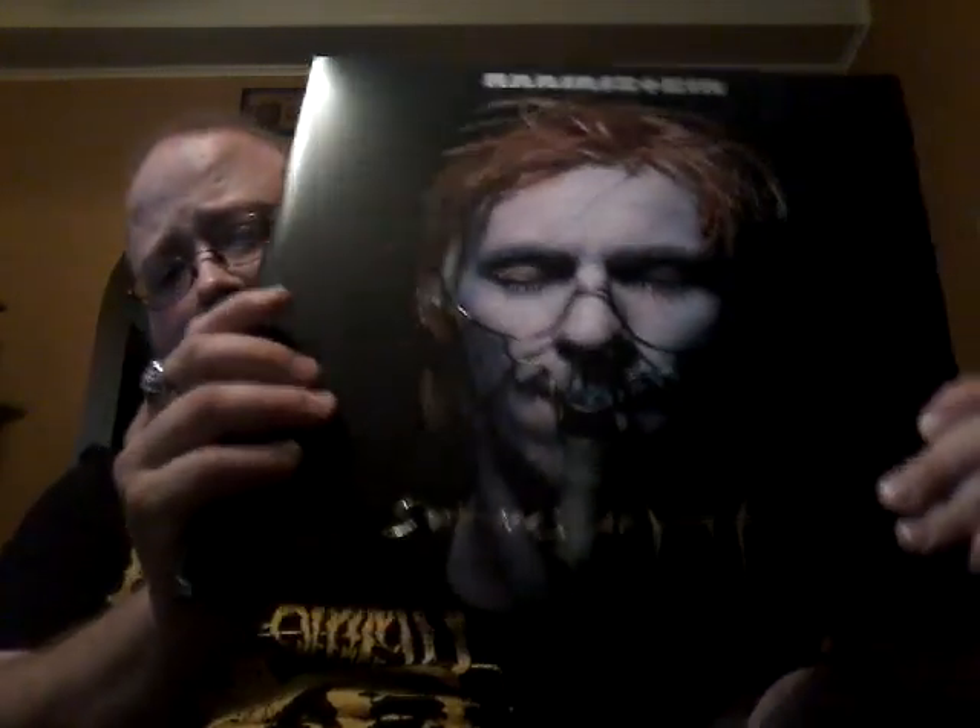Just to show you a little bit — there's Till, the man himself. This is basically a giant version of the booklet that comes with the CD. The other cool thing is that out of this entire set, the only ones that were ever actually released on vinyl that I can recall were their fourth album, Reise Reise, and their last studio album, Liebe ist für Alle Da. Pretty much all the others have never been on vinyl until this set.